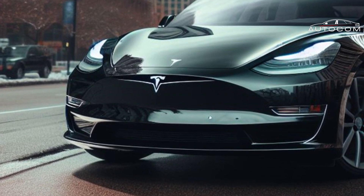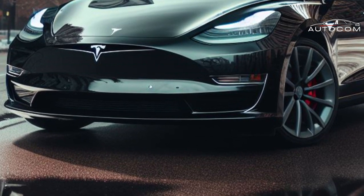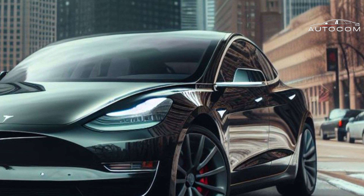In this electrifying video, we delve deep into the exterior design of Tesla's latest marvel, exploring the groundbreaking features that are set to redefine the automotive landscape.